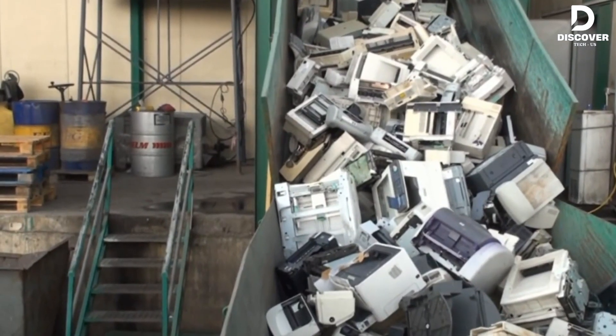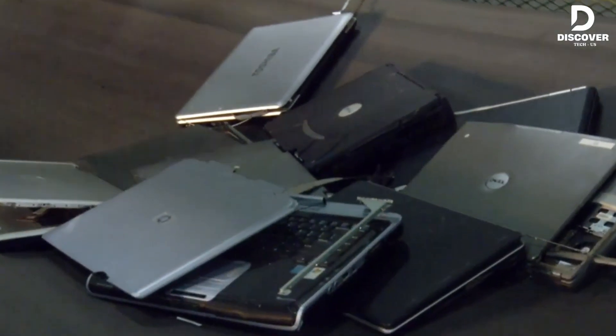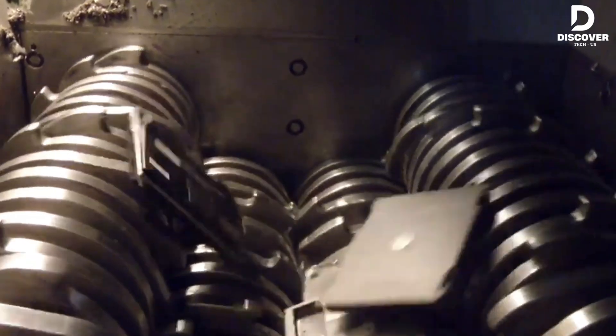Welcome back to Discover Tech. Today we're unleashing raw industrial force where crushing chaos turns into cutting-edge creation. Let's dive in.